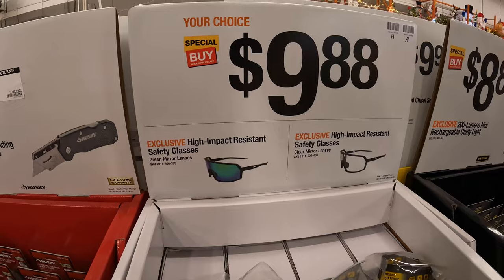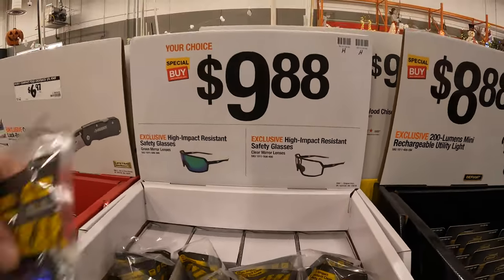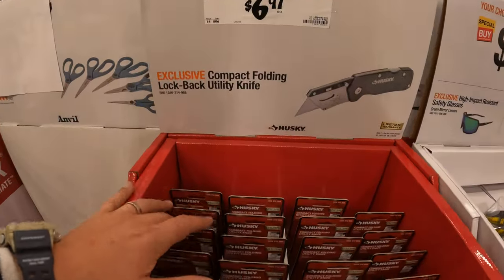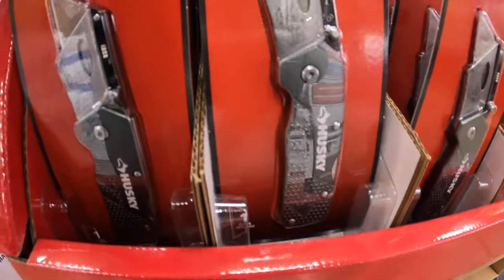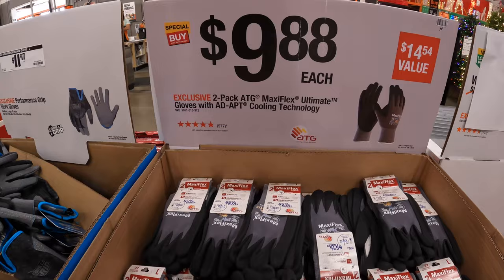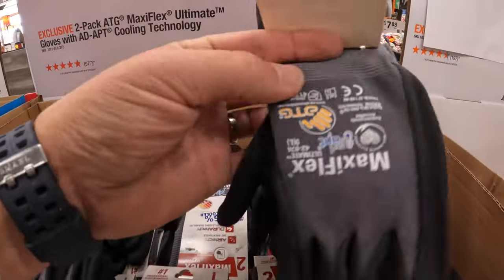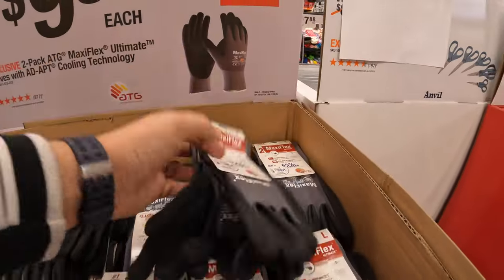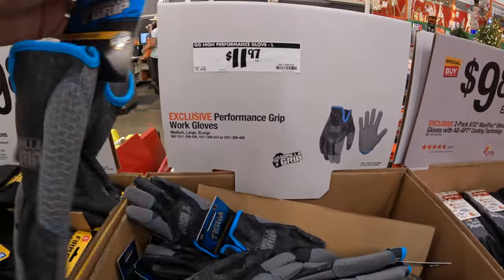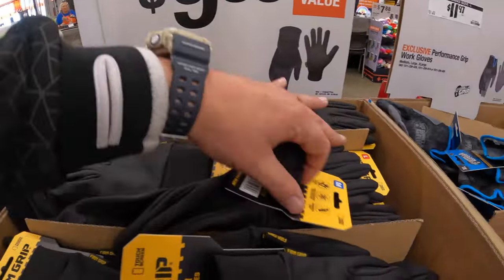$9.88 — your choice — for the high-impact resistant safety glasses. They have mirror lenses or just clear lenses. $6.97 for the compact folding lock back utility knife by Husky. $9.88 each for a two-pack of the ATG Maxi Flex Ultimate gloves with AD Adapt Cooling Technology. $11.97 for high-performance gloves by Gorilla Grip.